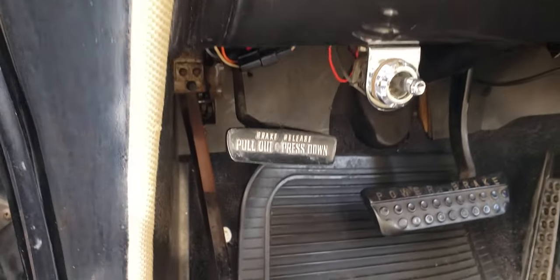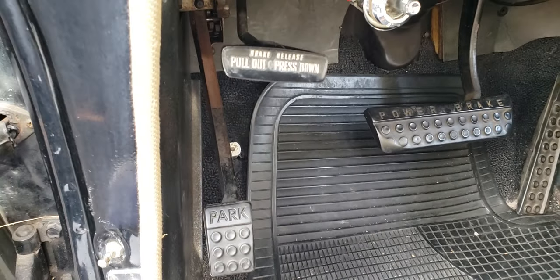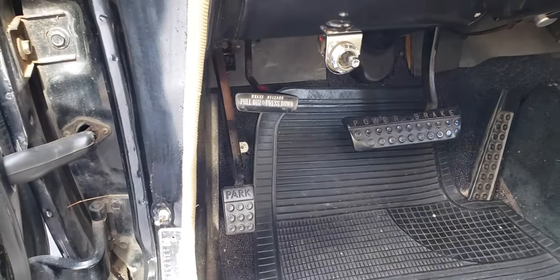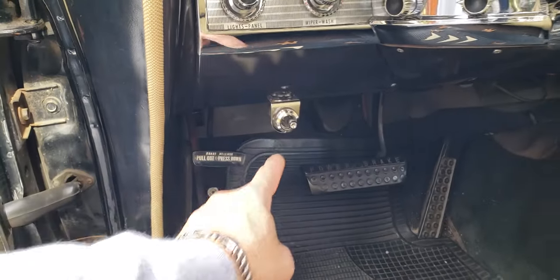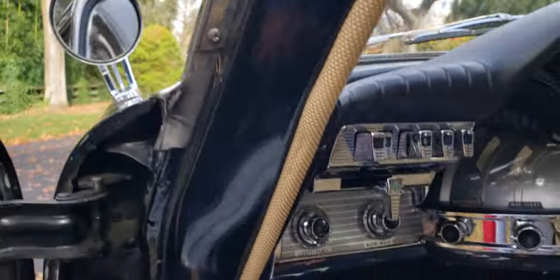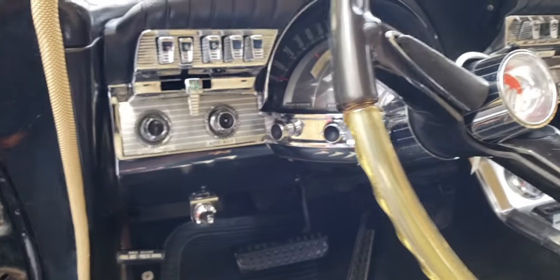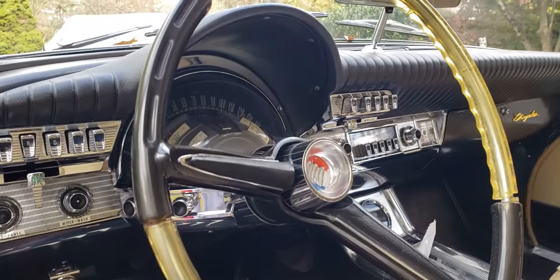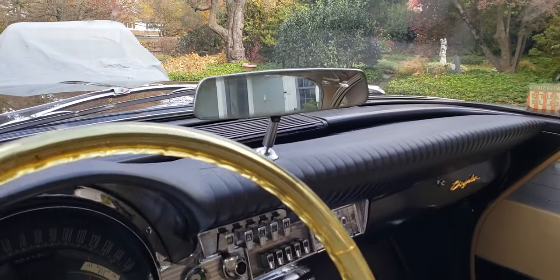We did use a lot of 4-0 steel wool cleaning it all up. Pull out, press down — that's for the emergency brake, with no park. What is this here, Hank? Oh, that's the remote control mirror for the fender mirror. This doesn't have a right-hand mirror — I wish it did. It's got the remote mirror control on the dash, and the dash pad is in beautiful shape.